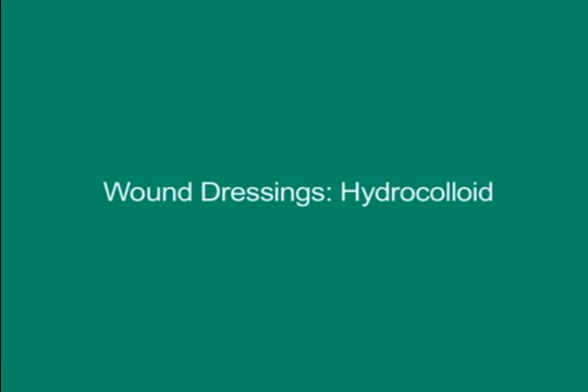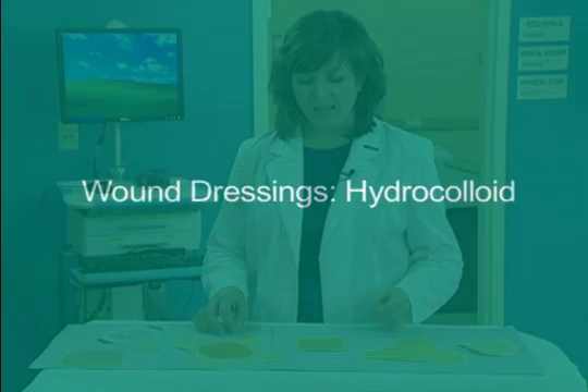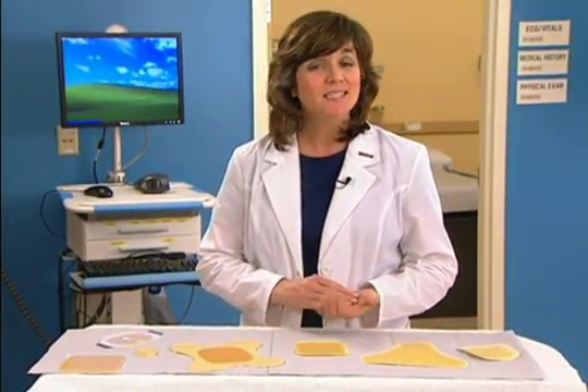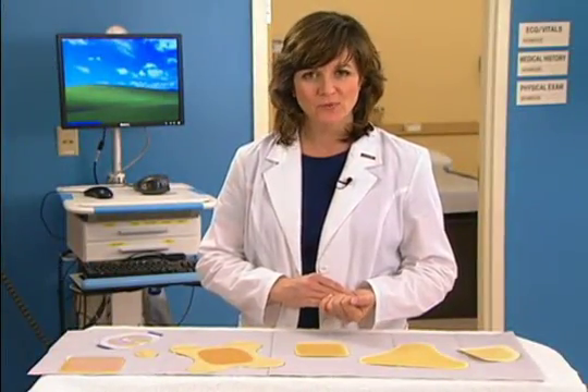Hello and welcome to this presentation on Hydrocolloid Dressing. This is one of a series of videos developed by Woundeducators.com, in which we discuss and demonstrate different types of wound dressings.